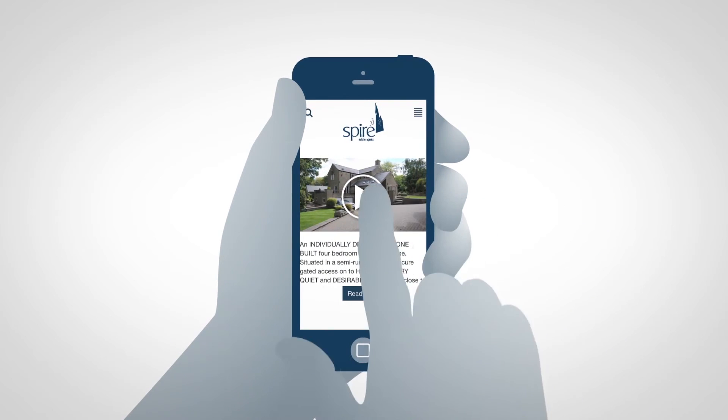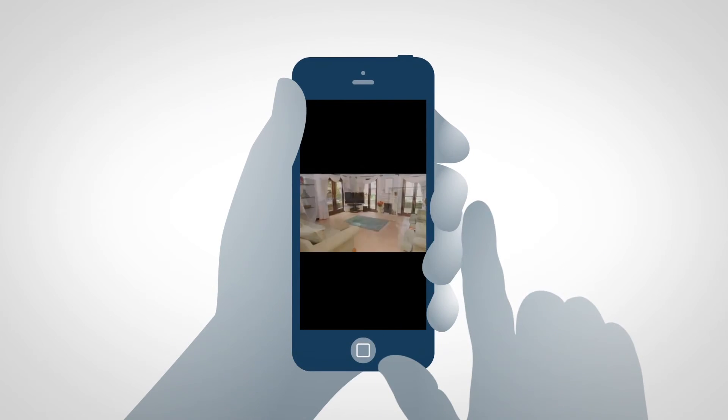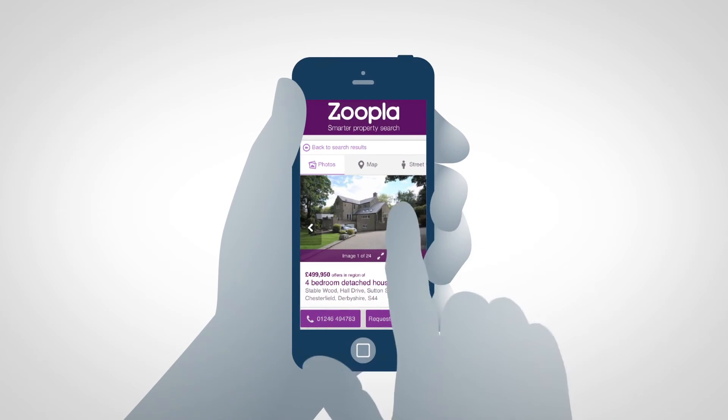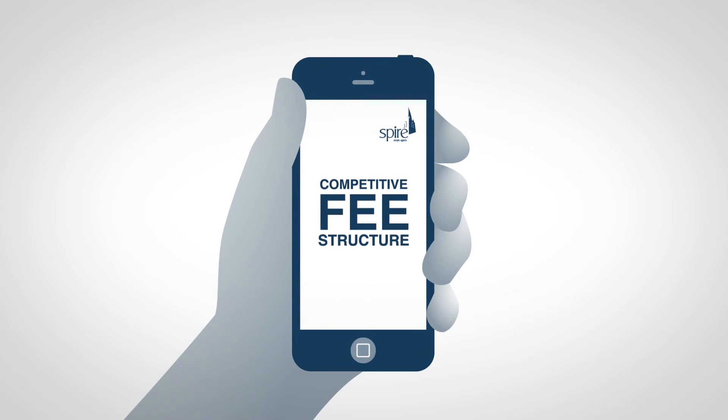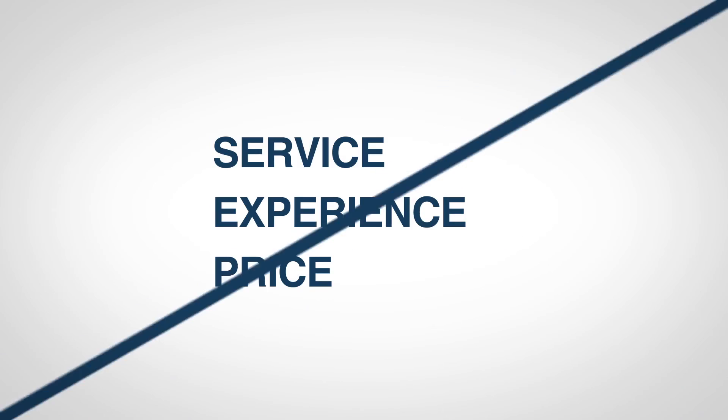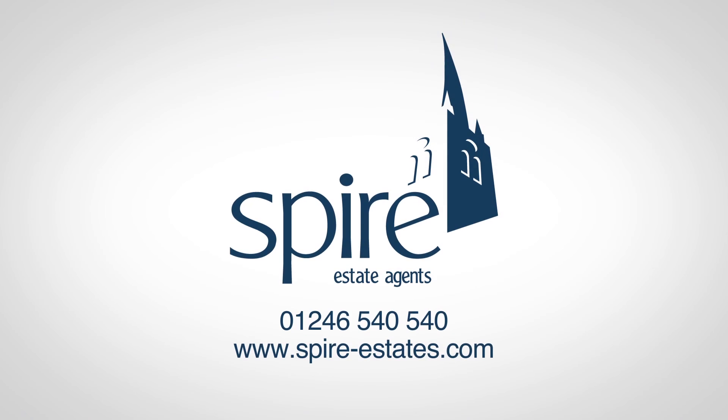We offer superb marketing, including a property video tour, all advertised online with Brightmove and Zoopla. And with a very competitive fee structure, you can be sure you'll be getting the best possible service at the best price. So if you're looking for an estate agent that values service, experience and price above all else, choose Spire Estates.